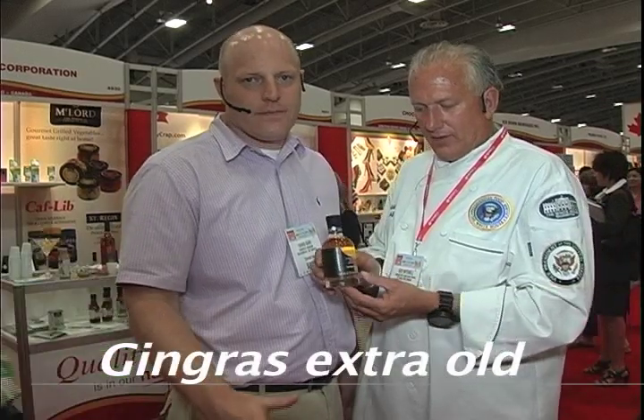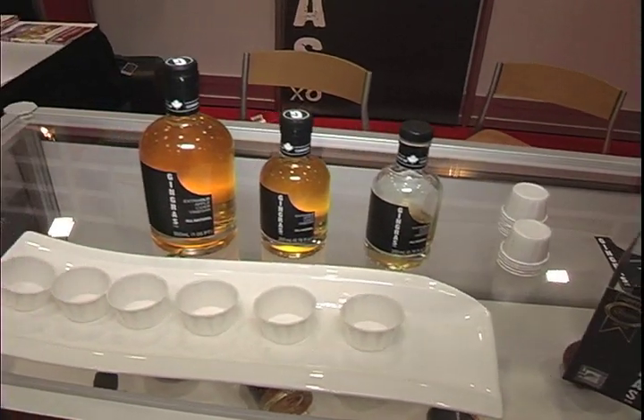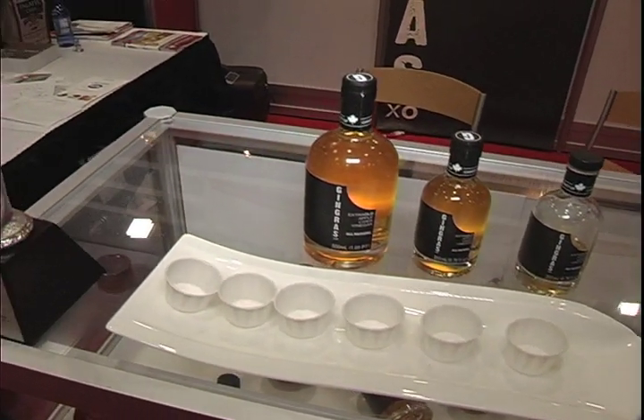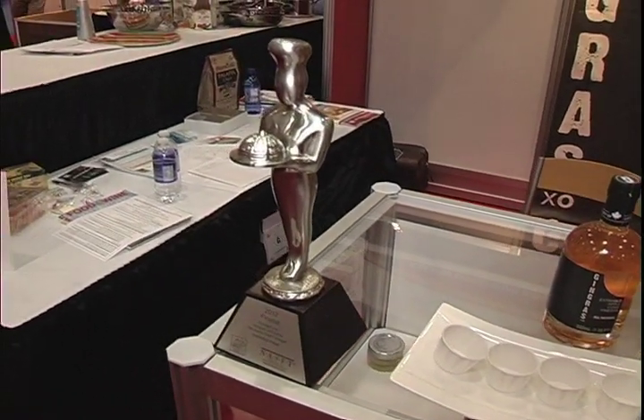Our vinegar is called Gingrat Extra Old, and what we do is we grow all our own apples. So it's an extra old apple cider vinegar. We grow all our own apples, press into juice during the season, and then we age for up to 12 years in some French oak casks, do some blending and a little magic in the cellar, and it produces this wonderful product.